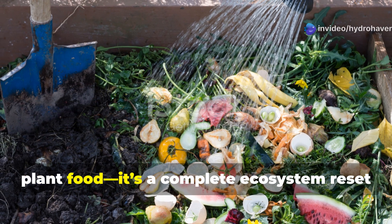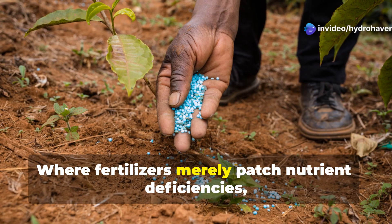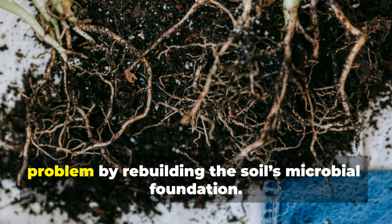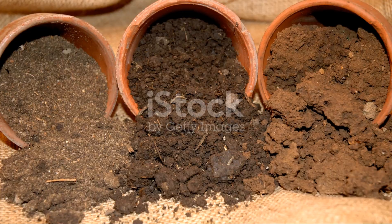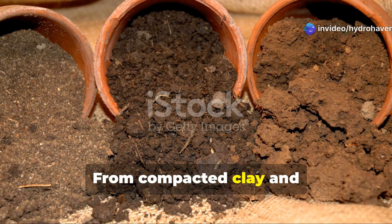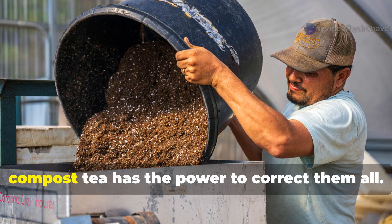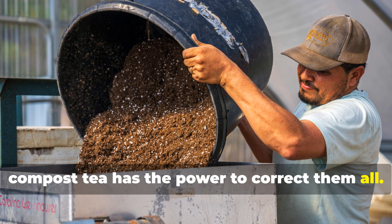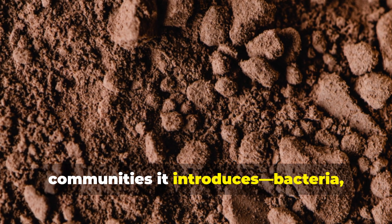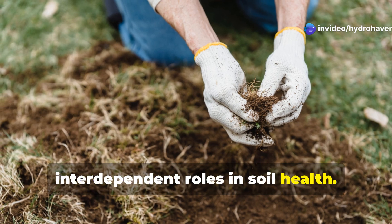Living Compost Tea is more than just plant food. It's a complete ecosystem reset for your soil. Where fertilizers merely patch nutrient deficiencies, compost tea works at the root of the problem by rebuilding the soil's microbial foundation. From compacted clay and nutrient-depleted sand to poor drainage, chemical toxicity, and persistent disease pressure, compost tea has the power to correct them all. The secret lies in the living microbial communities it introduces—bacteria, fungi, protozoa, and more—that perform critical interdependent roles in soil health.